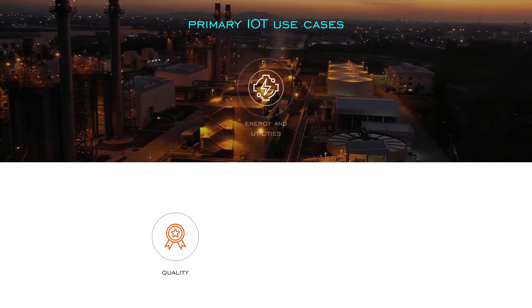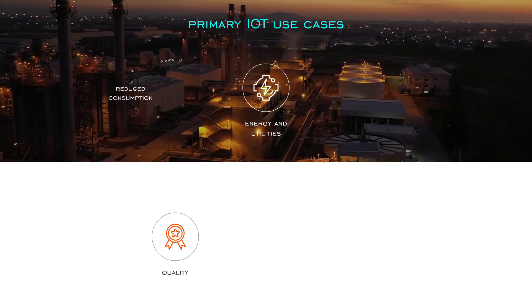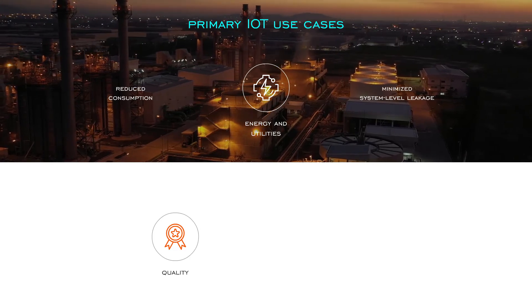Energy and utilities: with improved processes, see a reduction in energy and utilities consumption and system level energy leakage.